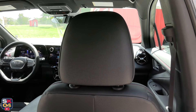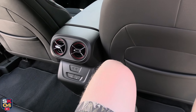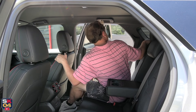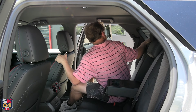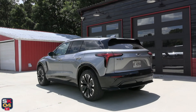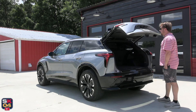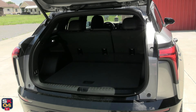Heated rear outboard seats are standard on the SS and available on the RS. Additional standard amenities include overhead LED lighting, grab handles and coat hooks on either side, a fold-down center armrest with cup holders, seat back storage pockets, lower door pockets, and child seat anchors. For convenience, the tailgate can open hands-free when the key fob is recognized by the sensors at the back of the vehicle.